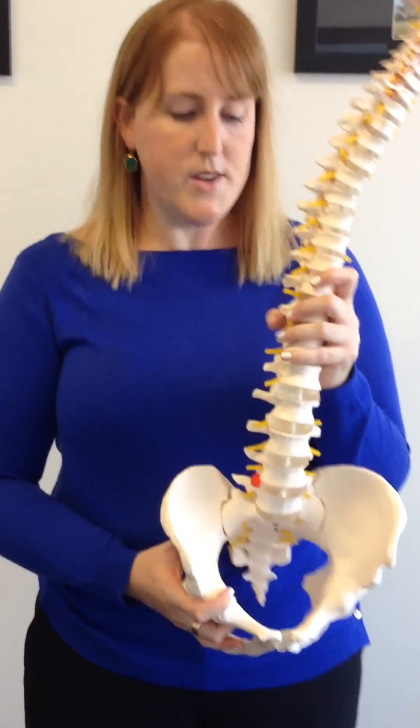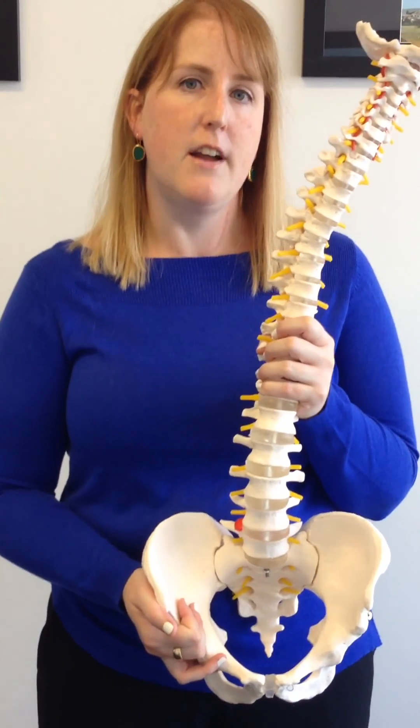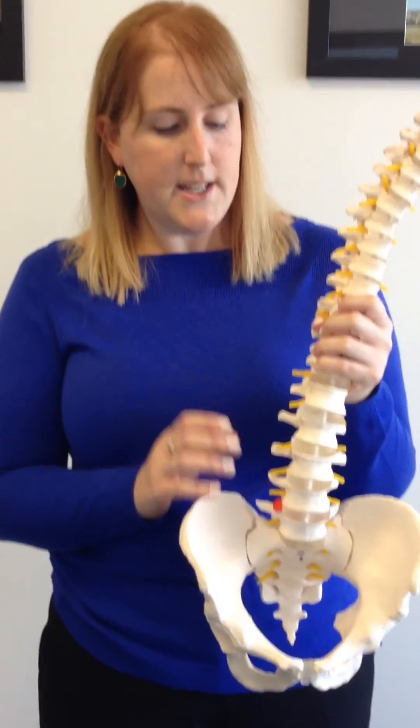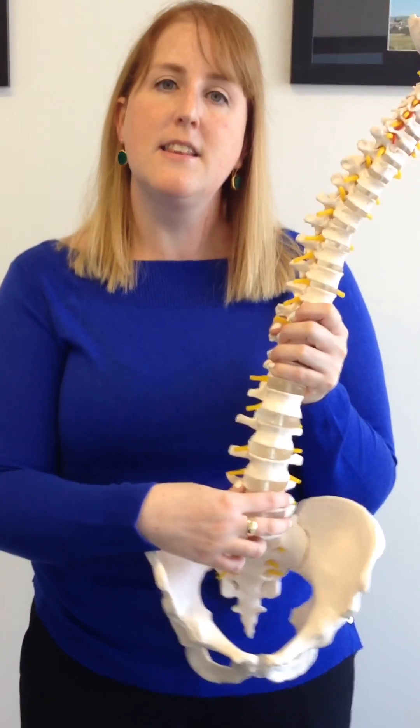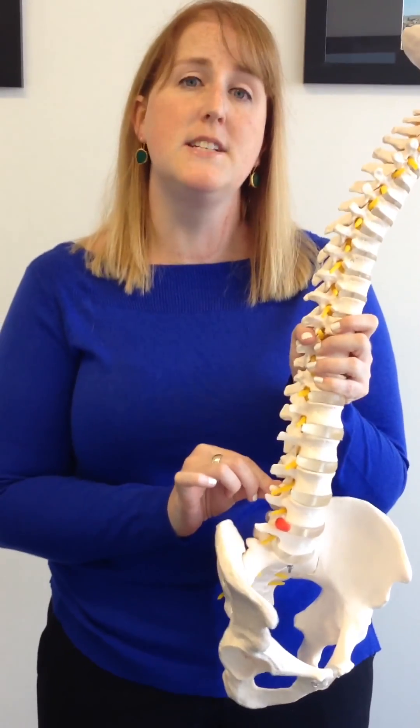Often by the time we see people, they've been putting up with back pain for a really long time — it's been on and off, come back a few times. What we need to do is make sure they're getting things moving so they're not overloading that joint all the time and slowly developing arthritis.